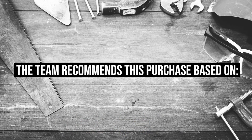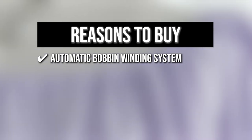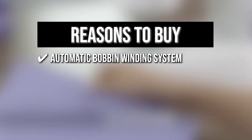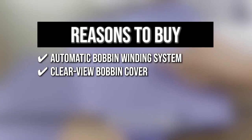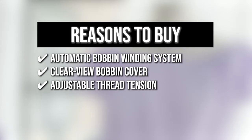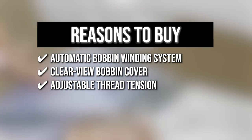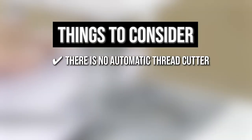The team recommends this purchase based on the following. It features an automatic bobbin winding system that produces an evenly wound bobbin for optimal sewing. The clearview bobbin cover allows you to see when the bobbin is running low on thread. You can easily adjust the thread tension on the dial to ensure your stitches are smooth, not puckered, or too loose, even on the toughest projects. The thing you should know before buying: there is no automatic thread cutter.